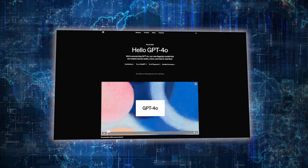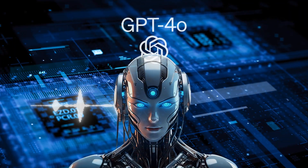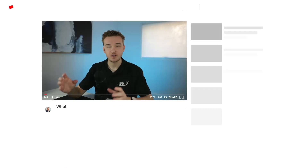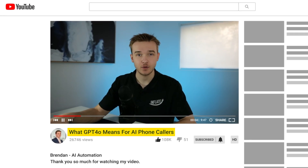The new AI model, GPT-4O, has just released from OpenAI, enabling quicker and smarter responses. One of the big focus points for OpenAI's latest release was voice integrations. In this video, I'm going to detail exactly how GPT-4O affects AI voice callers.